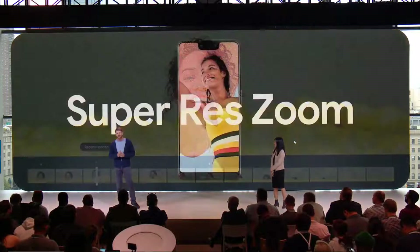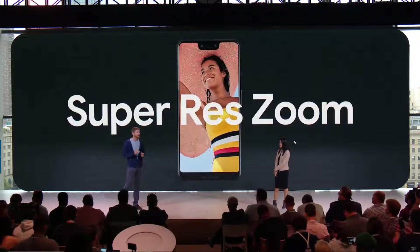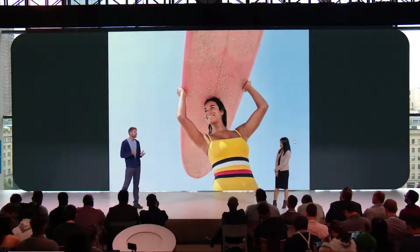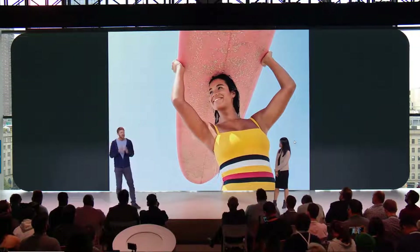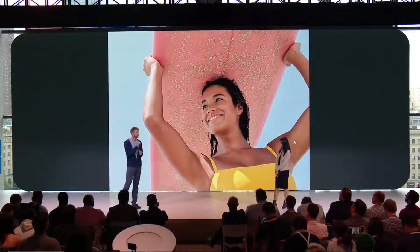And then there's Super Res Zoom. Anyone who's tried to take a photo at a concert knows that phone cameras have terrible zoom. Instead of shooting a grainy photo, Pixel 3 shoots a burst of photos, each a bit different, taking advantage of the natural, tiny movements of your hand. You run the variations through a merging algorithm to create a beautiful, zoomed-in shot, so you can get closer to the details and frame your shot the way you want.